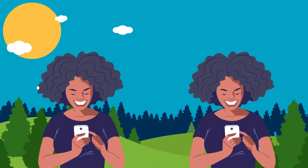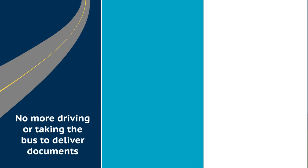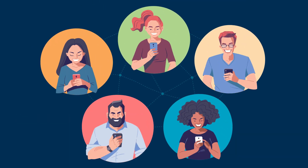You can use the app anytime day or night when it's convenient for you. There's no more driving or taking the bus to deliver documents. No more documents lost in the mail. And fewer phone calls and in-person visits.